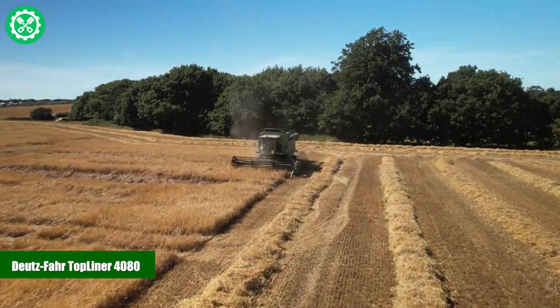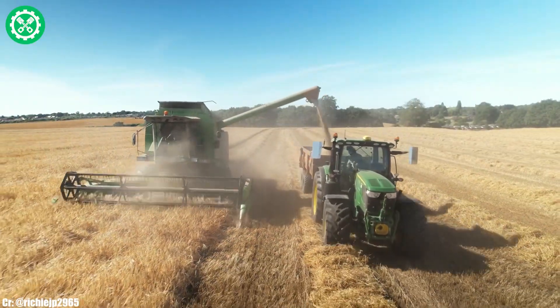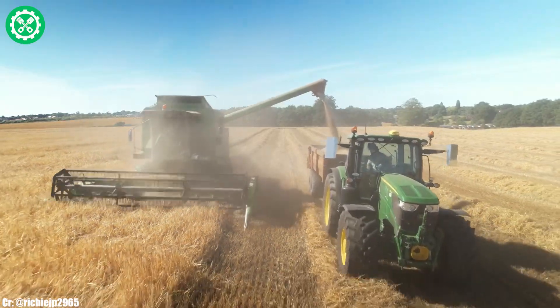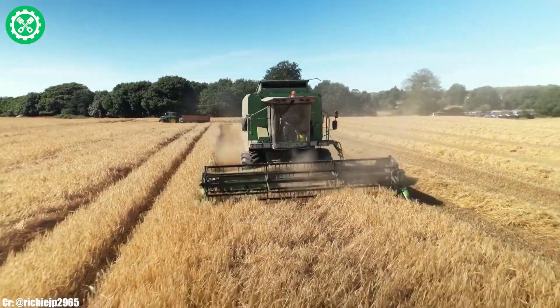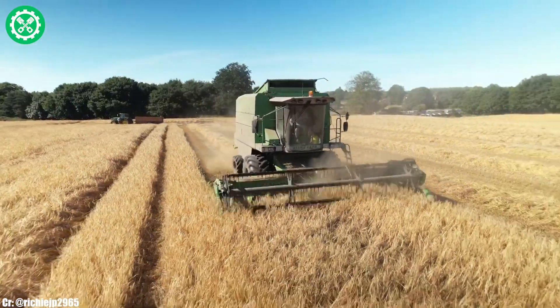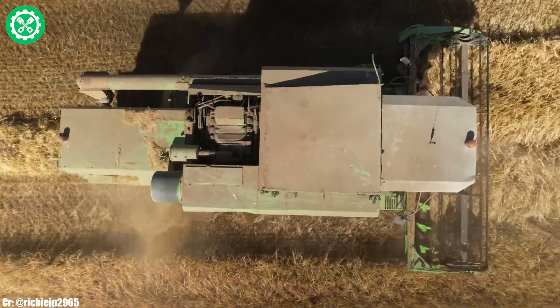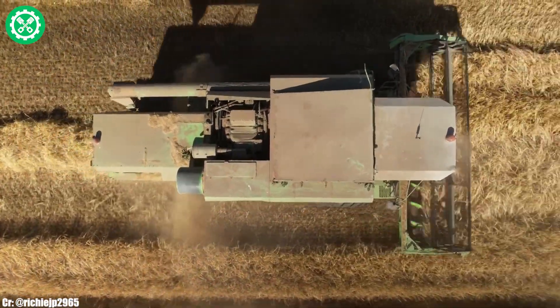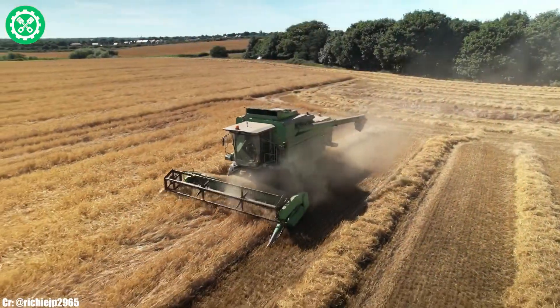The Deutz FAHR Topliner 4080 is a highly efficient and technologically advanced combine harvester designed for precision and productivity in modern agriculture. Manufactured by Deutz FAHR, the Topliner 4080 model features a powerful engine and innovative harvesting systems, ensuring optimal performance across various crops.